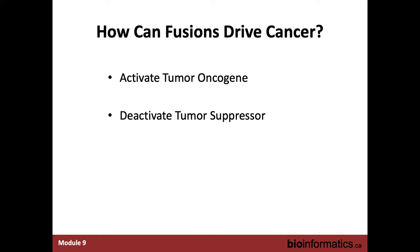How can fusions drive cancer? There are really two key mechanisms. One is that you can activate a tumor oncogene. The other is that you can deactivate a tumor suppressor. Those are the two main paths, and fusions will fit into one of those categories.